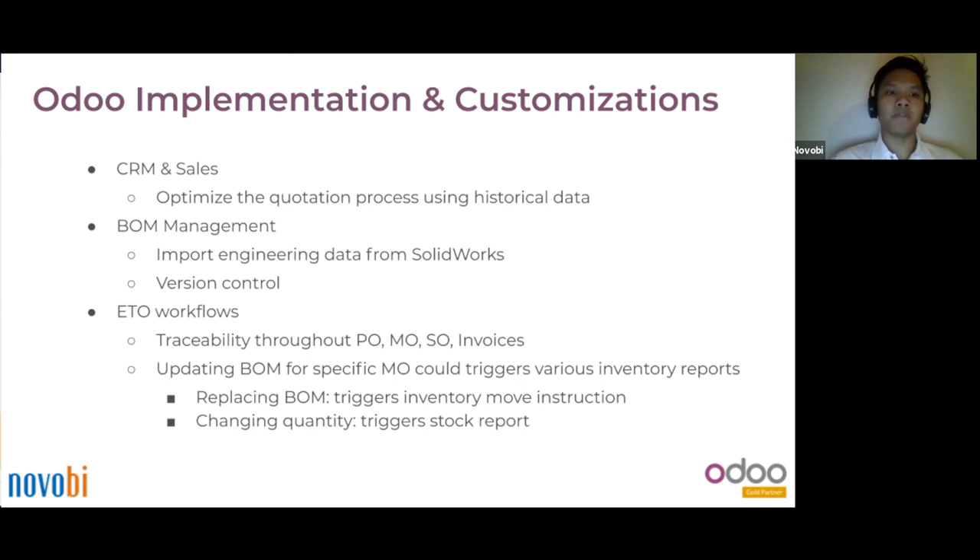Here are a couple of key features and customizations that we made. In sales, we optimized the quotation process so that they can look at historical data in order to create a new quote. For BOM management, we're able to import engineering data from SolidWorks and manage version control in Odoo. ETO workflows have full traceability throughout PLM, MO, SO, and invoice. Whenever they update a BOM for a specific MO, it can trigger multiple changes in inventory reports, inventory evaluation, financial reports, and the MO information.